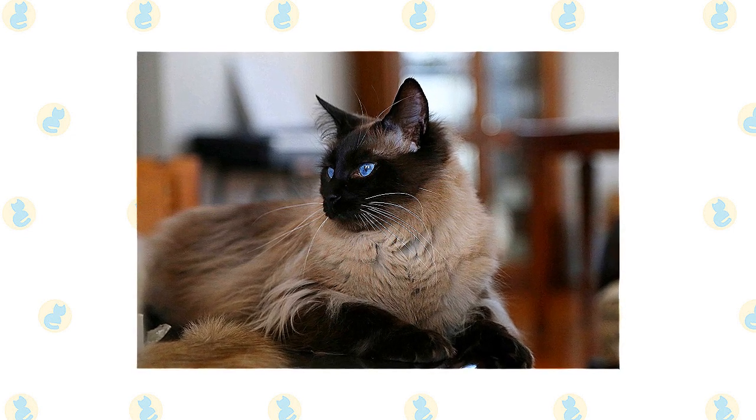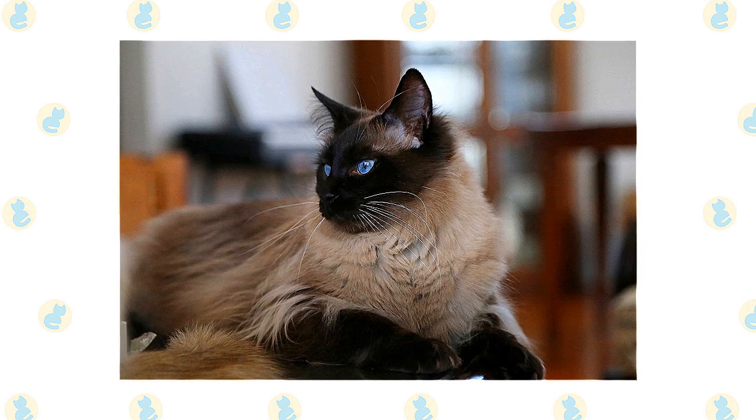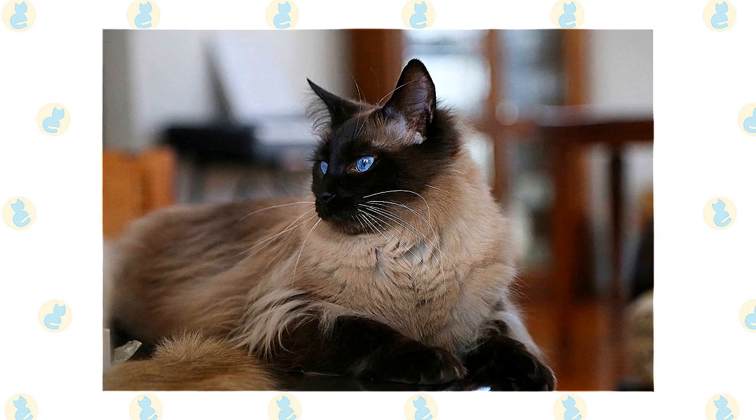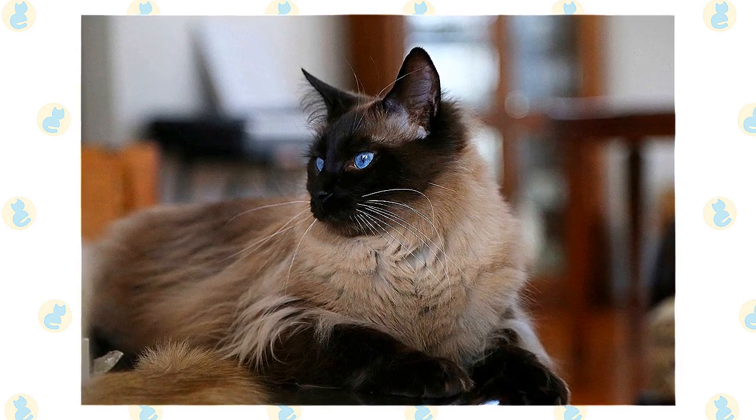The unusually large ears are wide at the base and pointed at the tip, giving them the same triangular shape as the head. Medium-sized eyes are almond-shaped. The body is often described as tubular and is supported by long, slim legs, with the hind legs higher than the front legs.